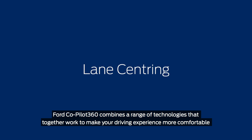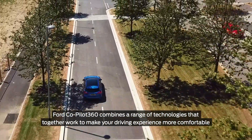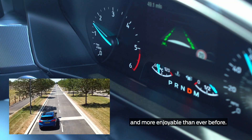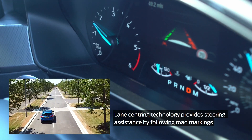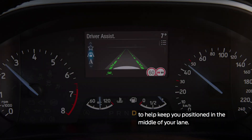Ford Co-Pilot 360 combines a range of technologies that together work to make your driving experience more comfortable and more enjoyable than ever before. Lane centering technology provides steering assistance by following road markings to help keep you positioned in the middle of your lane.